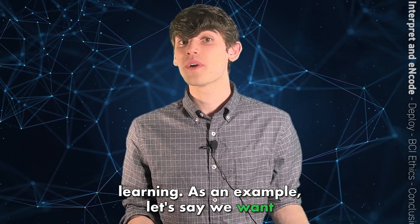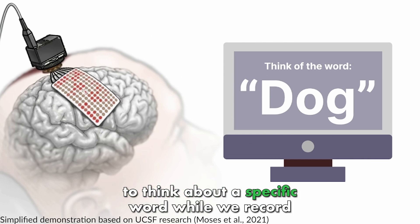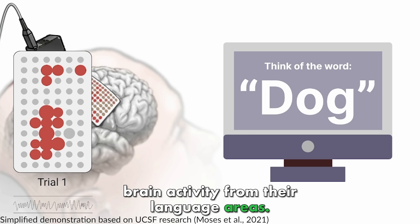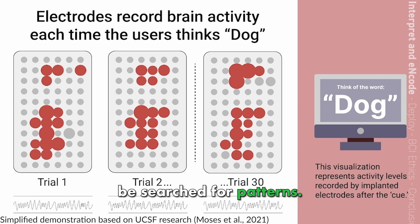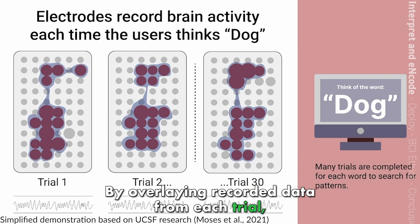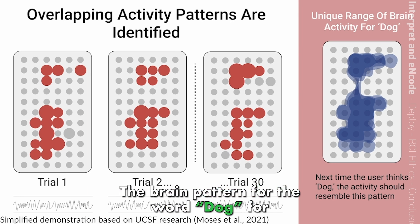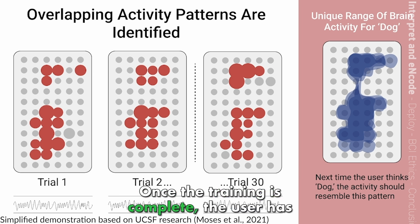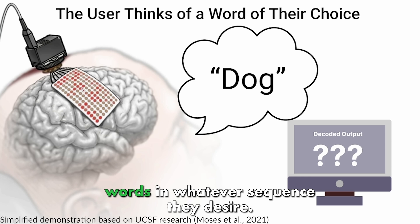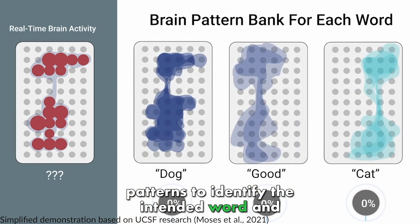As an example, let's say we want to decode words from thought to help someone communicate. First, we'd ask the subject to think about a specific word while we record brain activity from their language areas. This process would be repeated many, many times for each word, and the data would then be searched for patterns. By overlaying recorded data from each trial, we could uncover unique patterns of activity associated with each word. The brain pattern for the word 'dog,' for example, would look very different to the computer from the word 'cat.' Once the training is complete, the user has the freedom to think of any of the trained words in whatever sequence they desire. The computer then analyzes their current brain activity and matches it with the learned patterns to identify the intended word and display it on the screen.